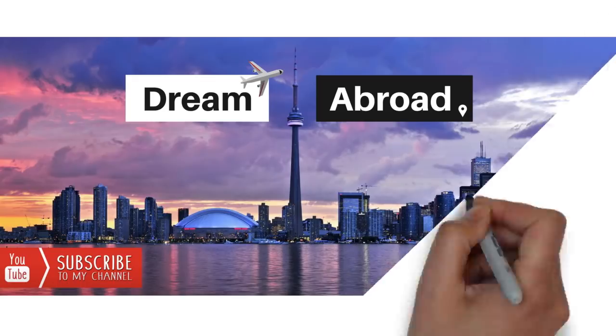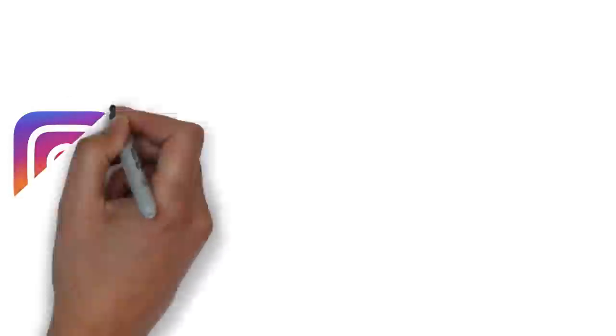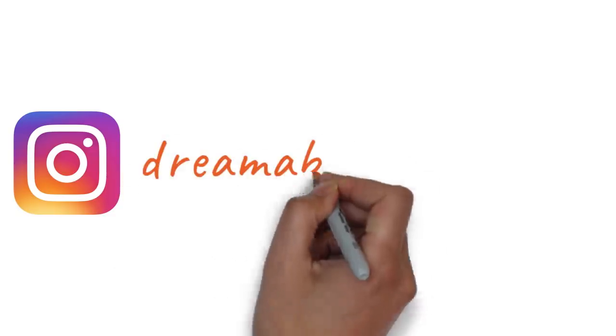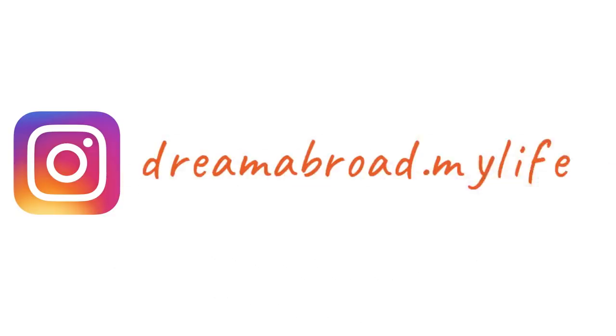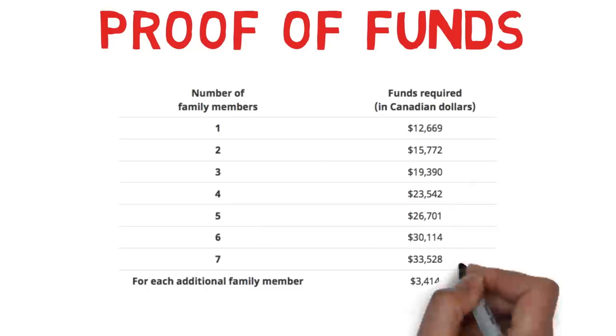This is Chetan Shoo from Dream Abroad. If you want to immigrate to Canada or Australia without paying hefty fees to consultants, please visit my channel — I've got tons of videos on the immigration process for both countries and I regularly upload videos every week. I'm also on Instagram now; my handle is dreamabroad.mylife.